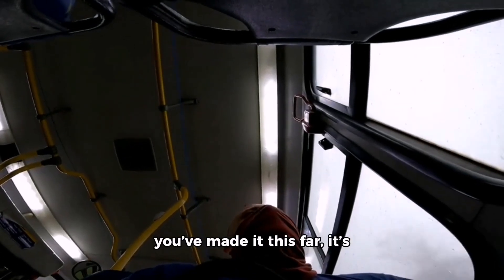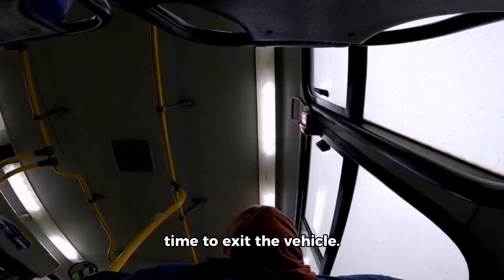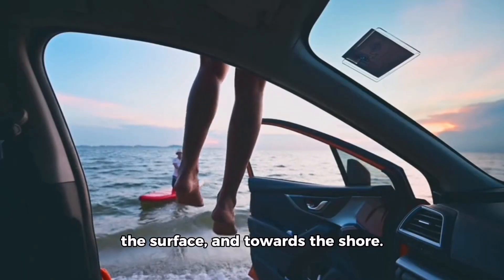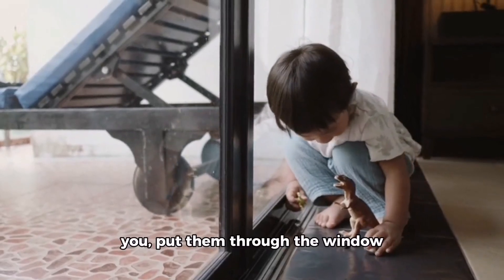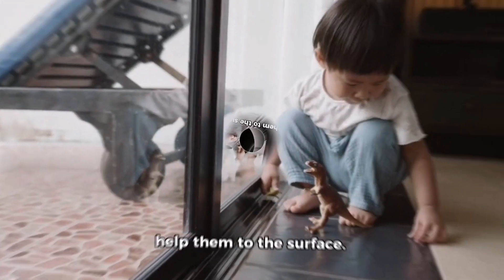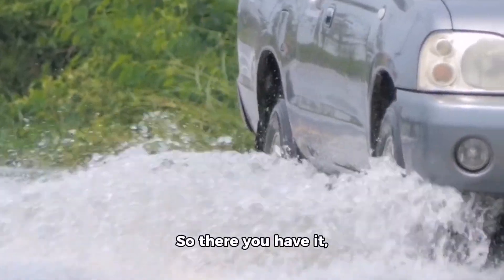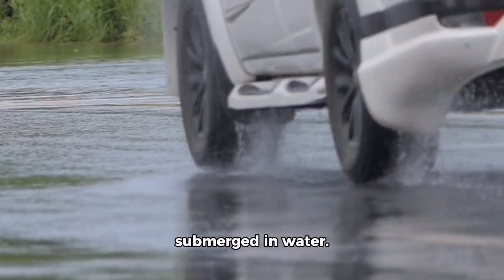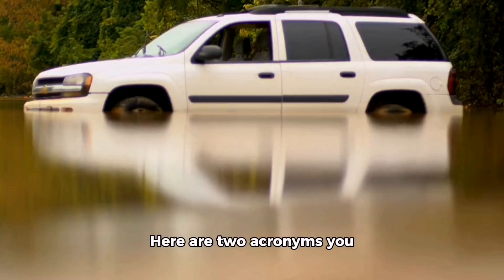Step five: climb through the window and swim to safety. Now that you've made it this far, it's time to exit the vehicle. Once you've climbed through the window, push off your car and swim to the surface and towards the shore. If you have a small child with you, put them through the window first, then follow after them and help them to the surface.